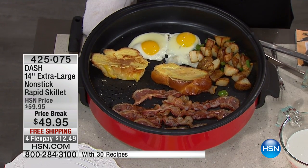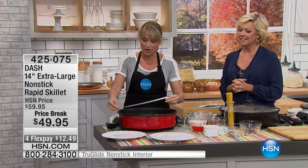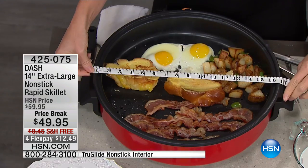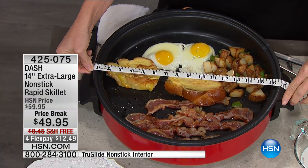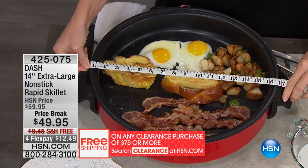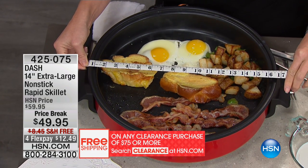I don't think there's a larger one. I'll tell you why you need a large one in a minute. It's almost 17 inches across, 14 inches in the bottom — that's why we call it our 14-inch. It's a rapid skillet, which means it heats up in under 60 seconds. You can fry an egg with no oil because of the TrueGlide technology.